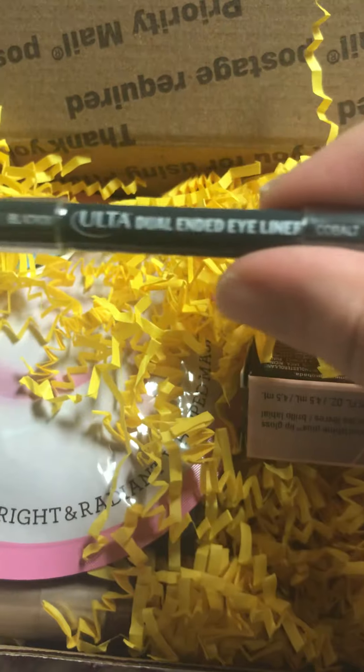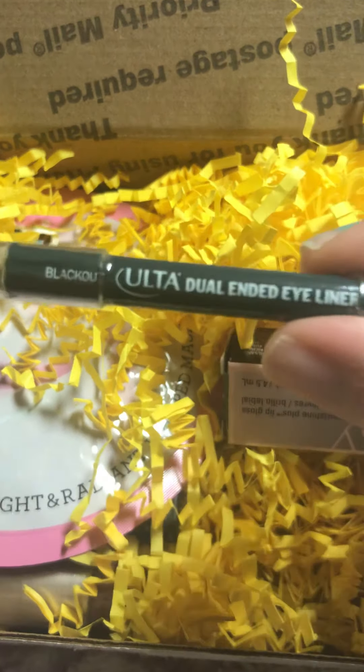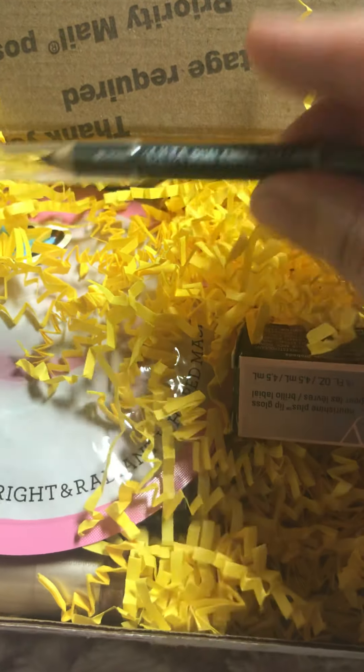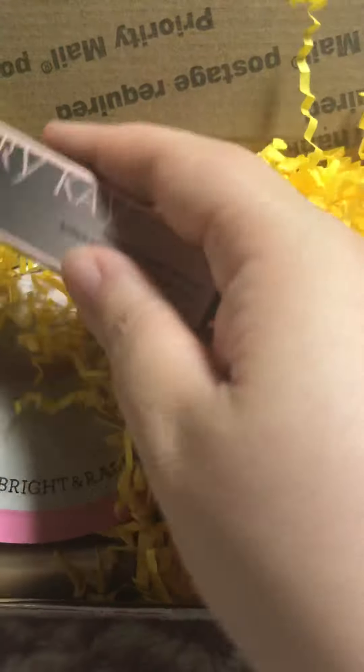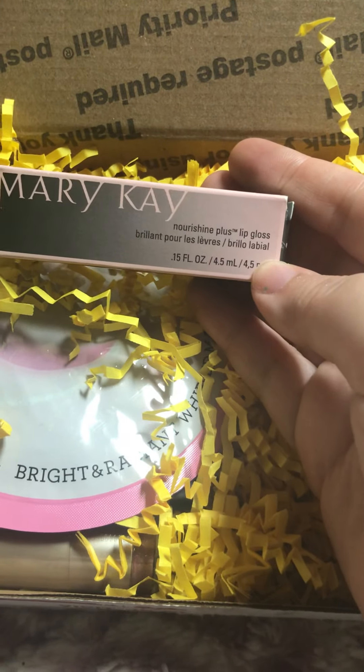This is the Ulta Beauty Brand dual-ended eyeliner in Blackout and Cobalt. And this is from Mary Kay — it's a Nourish Shine Plus Lip Gloss in the color Pink Parfait.